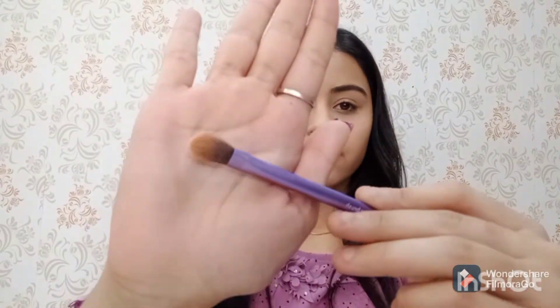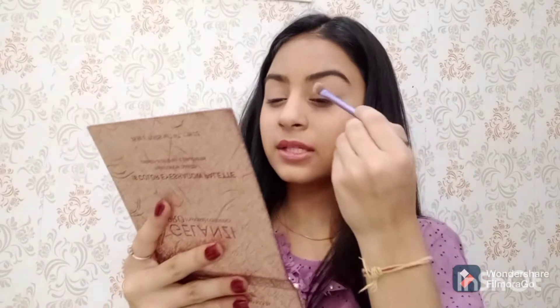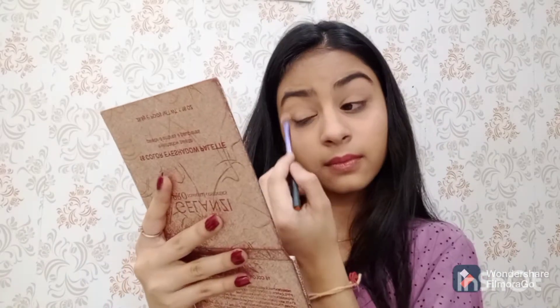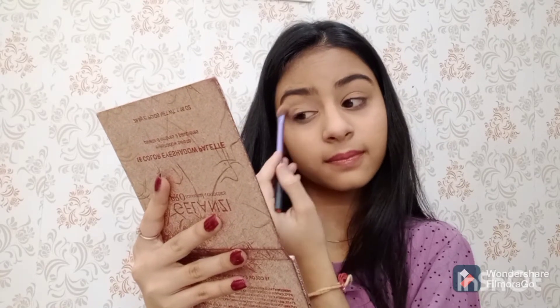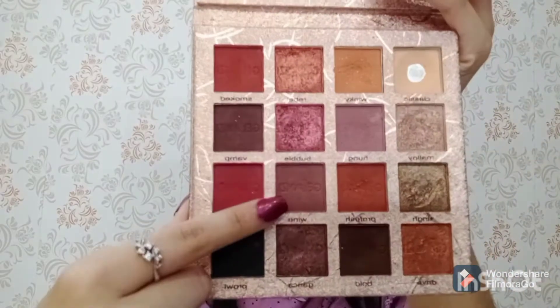After my eyebrows I just dusted off that loose powder which I applied under my eyes. Now with a fluffy brush I will take the lightest shade from the palette and set my eye base. For my transition shade I am using this wine shade and I am using the Morphe M330 brush.